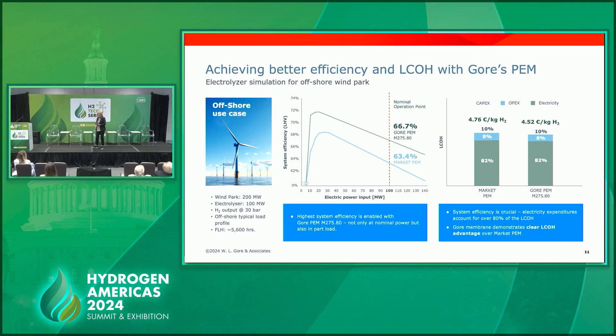Not all systems run the same manner, and use cases are very different. In this case, the energy source is wind instead of solar. Looking at the graph, we can show a 3% efficiency gain. That 3% efficiency gain means 24 cents in reduction in hydrogen cost on the far side — a better utilization of that energy.